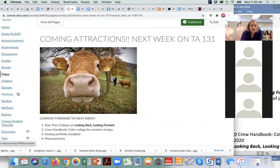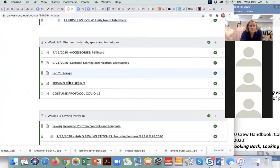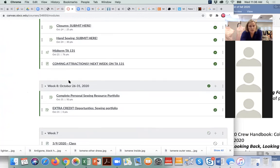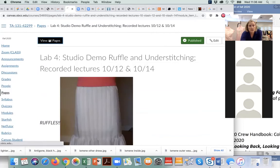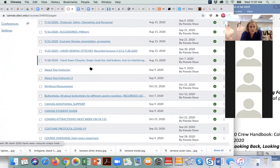We're going to now go to the measurement page. I'm wondering if I published it — you not only have to make the page, then you publish it. Let me go to pages and look at all pages, and then I will select measurement — 'all about measurement.'